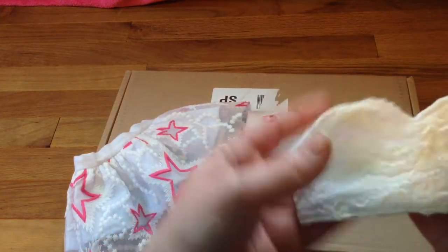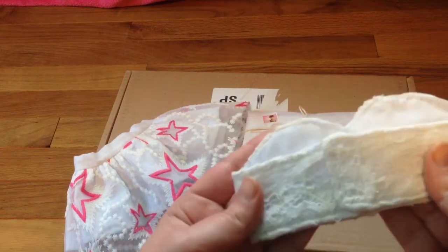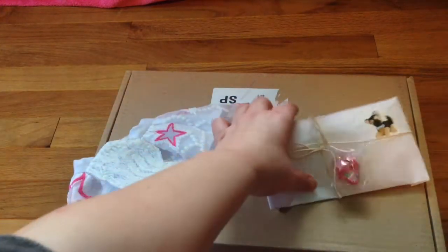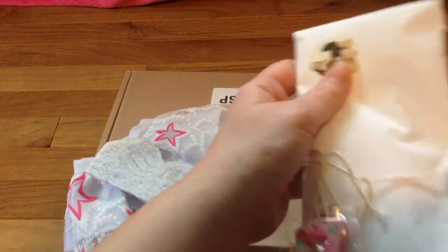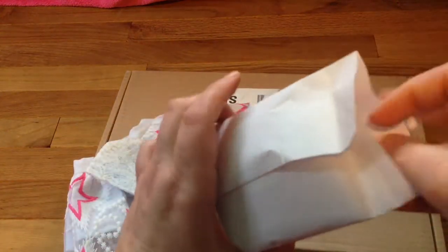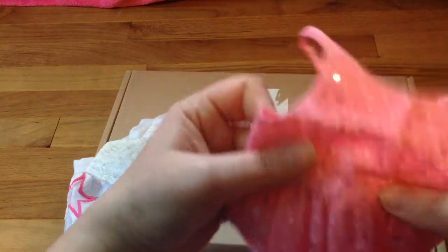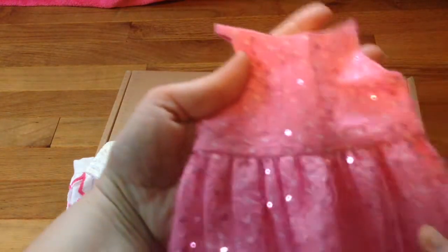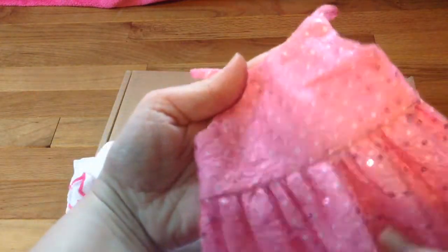I got this lace top that will curl in the back. And then I got this — I love the stickers. I wanted the red one too but it was already sold out, so I got the pink one. As you can see, this is really, really good.